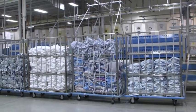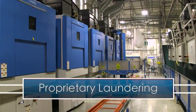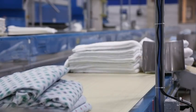To maximize the life of every one of your textiles, we've developed a proprietary approach to our laundry process. From washing to drying to ironing and folding, each step is geared to meet your specific needs.